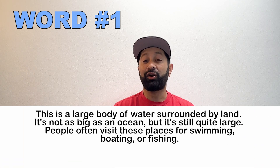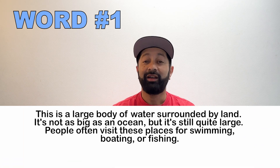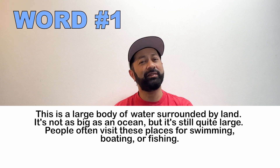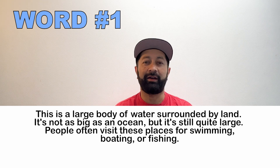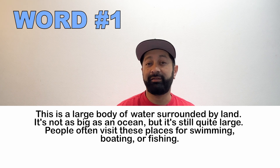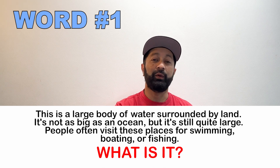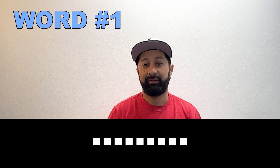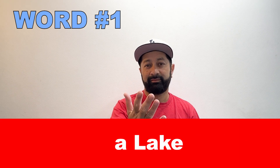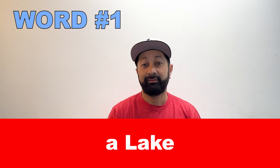Number one. This is a large body of water surrounded by land. It's not as big as an ocean, but it is still very big. A lot of people visit this place to go fishing, boating, or swimming. What is this word? A lake.